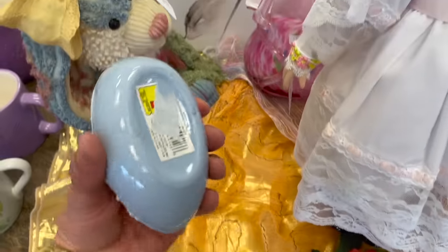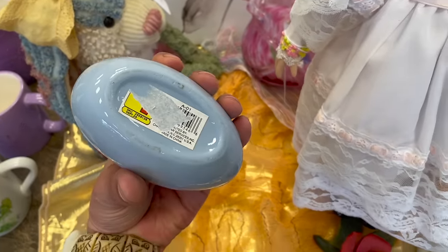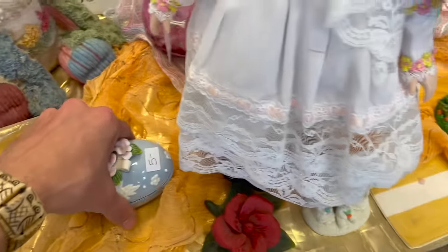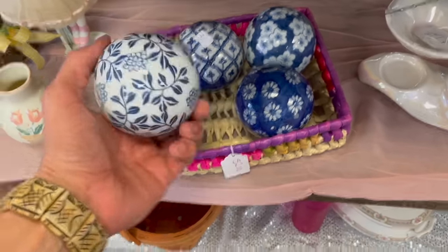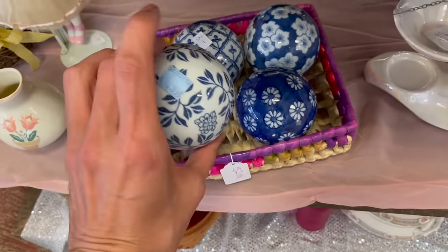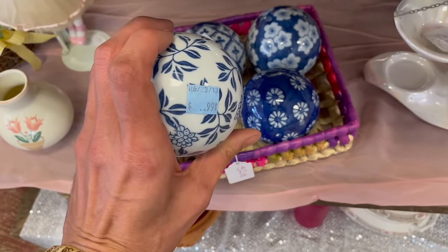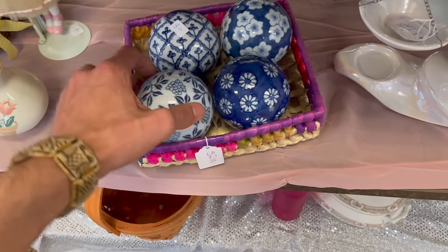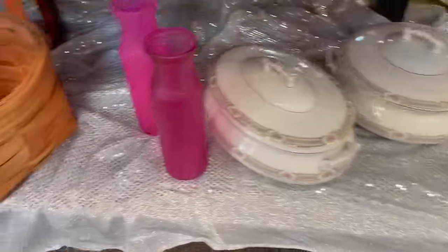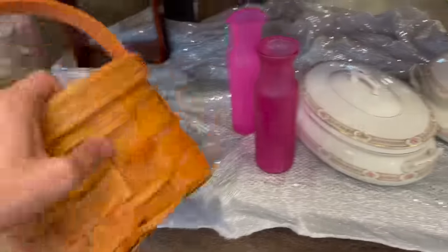Ooh, look at the egg — that's from the dollar store. All these porcelain balls. Look, it has the old Goodwill sticker — 2013, it was only 99 cents. It's weird how the prices just went up on everything.